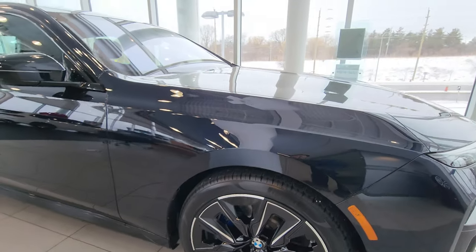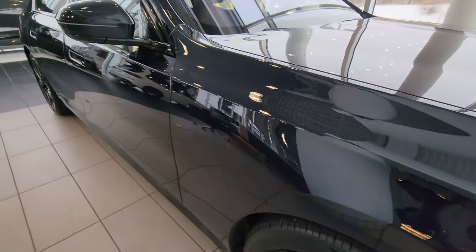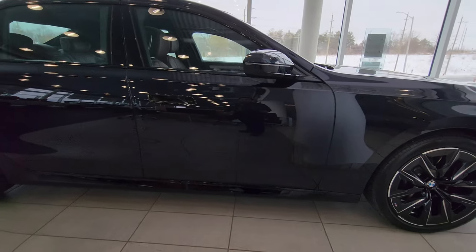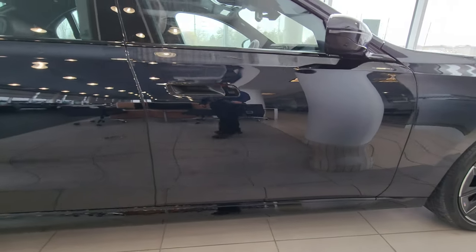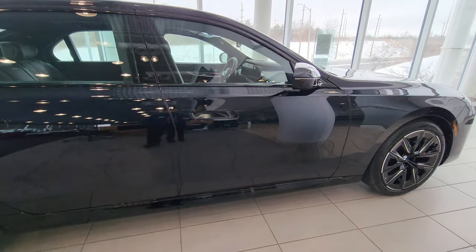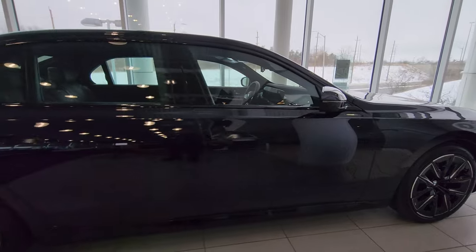We've got a body line that runs right from the headlight all the way across the door handles toward the rear, right through the gas cap and into the tail light. You'll notice this one doesn't have all the sensors because it has regular doors — the doors open like any other car. There are no power doors on this one, and I just wanted to highlight that because not everybody knows you can get this car without that feature.